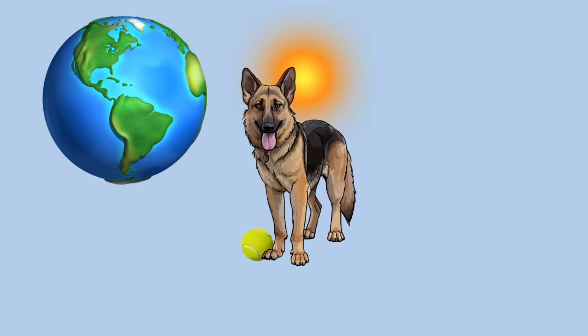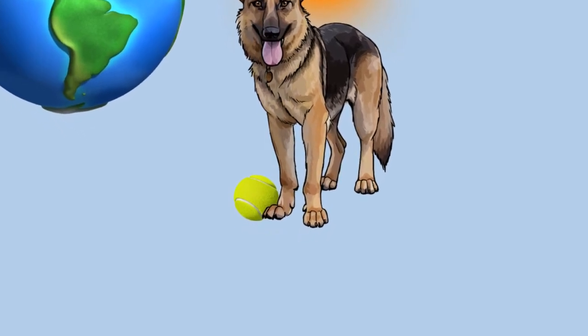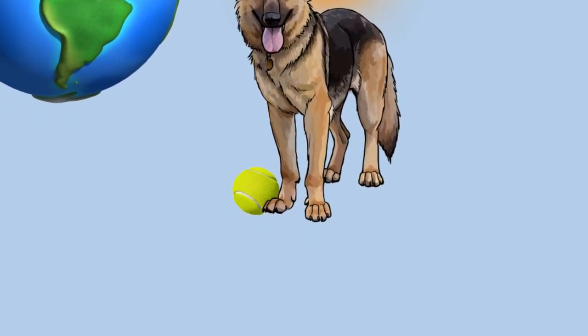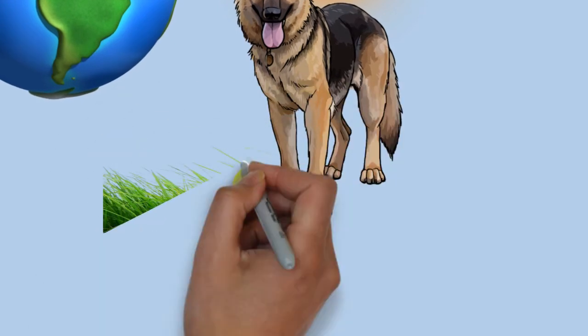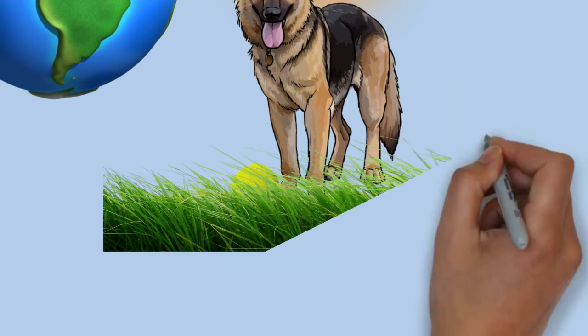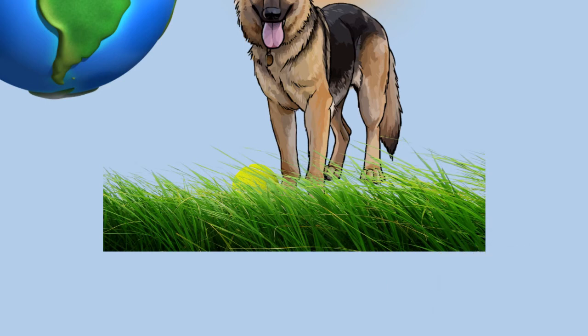German Shepherds have a double coat which is close and dense with a thick undercoat. The coat is accepted in two variants: medium and long. The gene for long hair is recessive, and therefore the long-haired variety is rarer. Treatment of the long-haired variation differs across standards; it is accepted but does not compete against standard-coated dogs under the German and UK kennel clubs. The FCI accepted the long-haired type in 2010, listing it as variety B, while the short-haired type is listed as variety A.